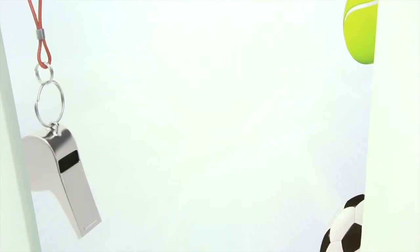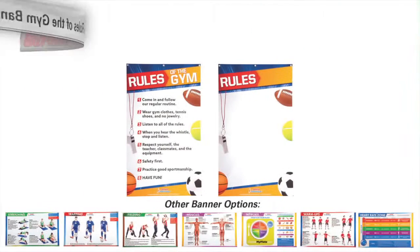Get the biggest and best instructional banners you can buy. TeachNik rules up the gym banner — only from Gopher.